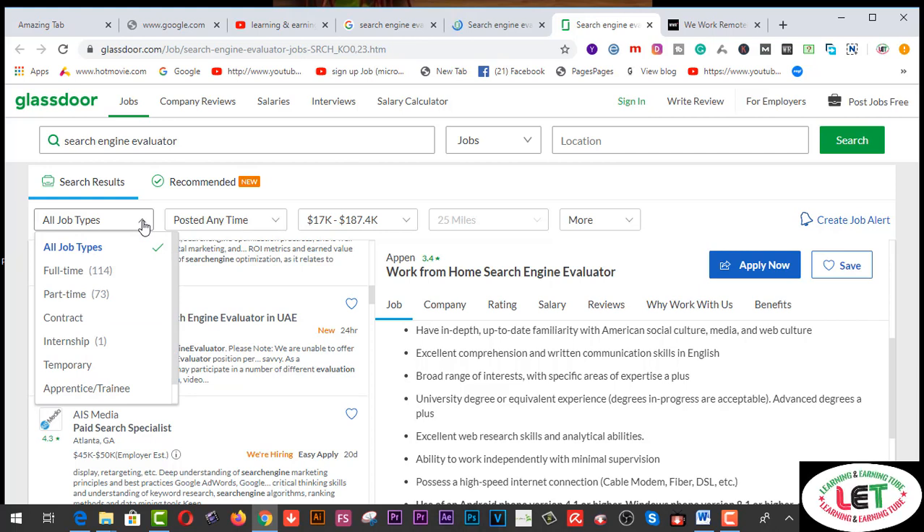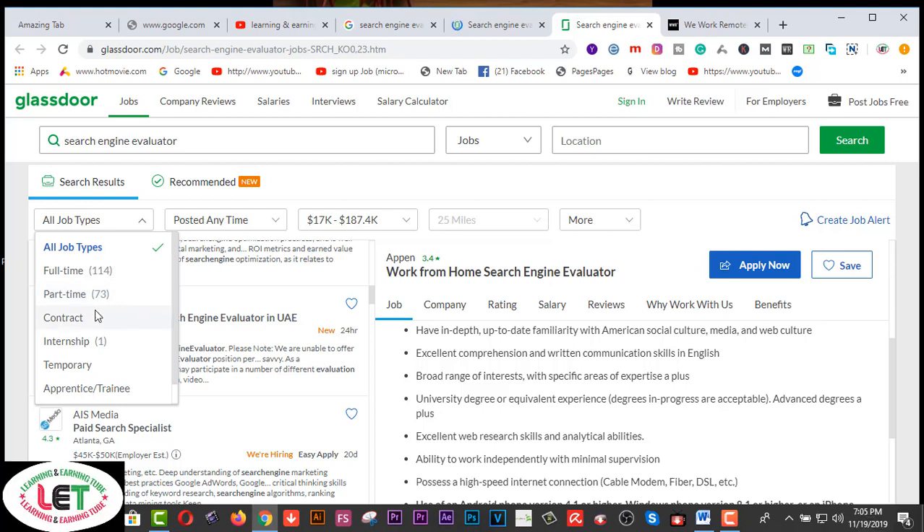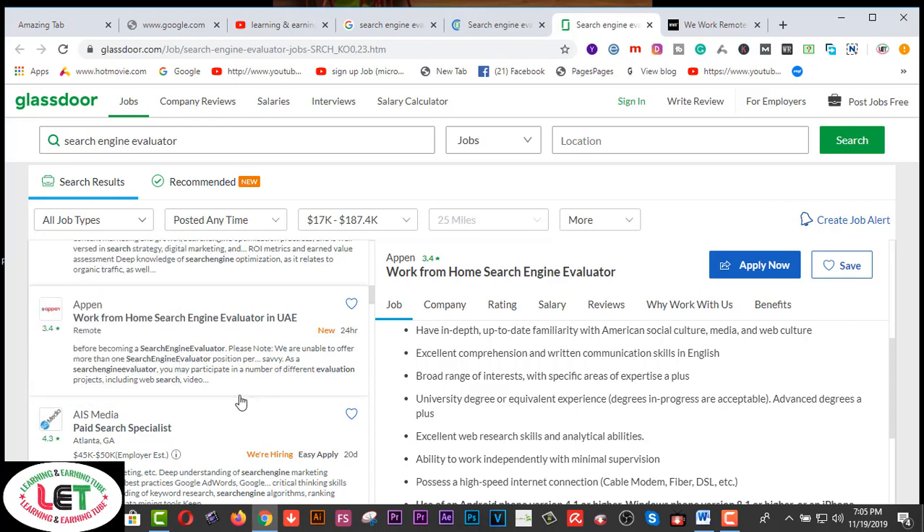This is an awesome opportunity — salaries range from $17K to $187.4K. There are full-time, part-time, contract, independent, and temporary positions also available here.